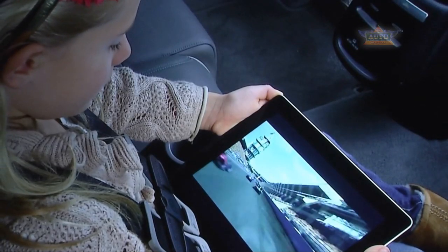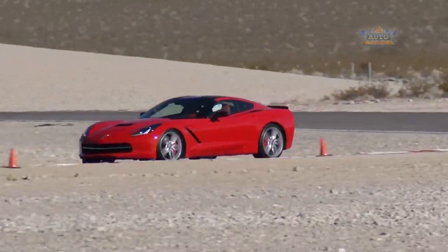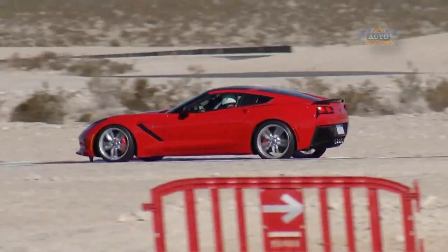You can have two or three different video streams playing on the kids' iPads in the back seat. You can have a music streaming service and a weather application running at the same time. And while that's great for the devices you bring into the car, how about the car itself?